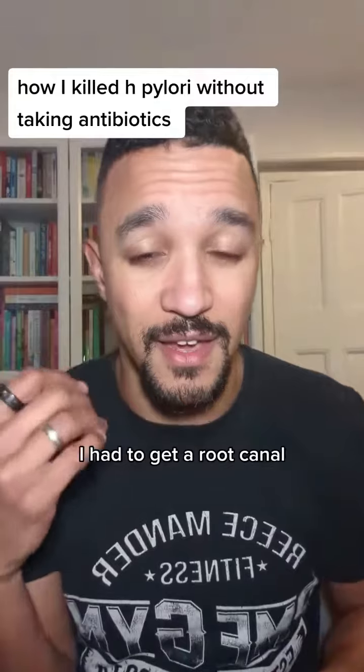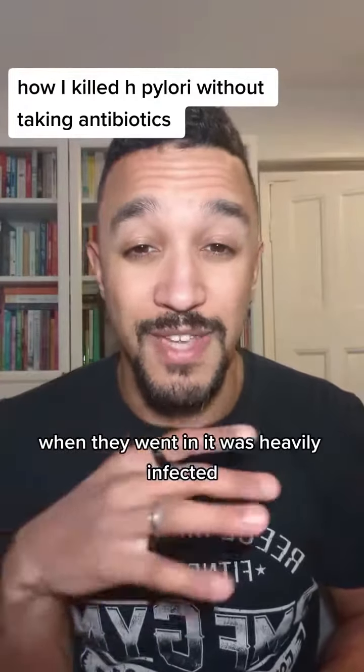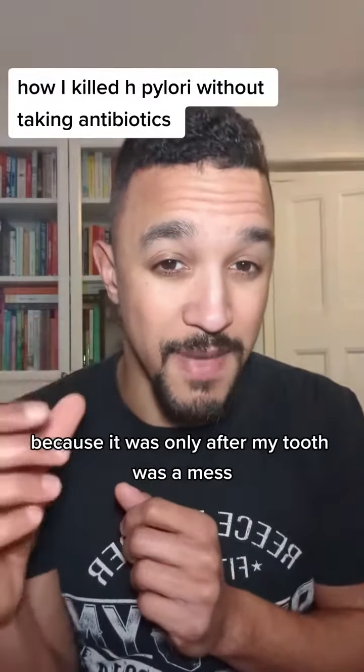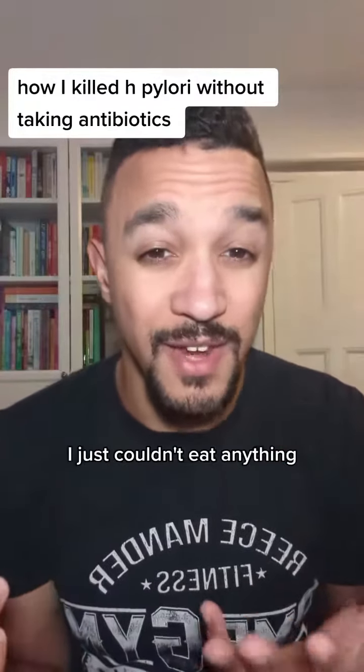I went to the dentist, had to get a root canal, and when they went in it was heavily infected. I think that's the reason I caught H. pylori, because it was only after my tooth was a mess that my stomach started feeling problematic. For me, I just couldn't eat anything.